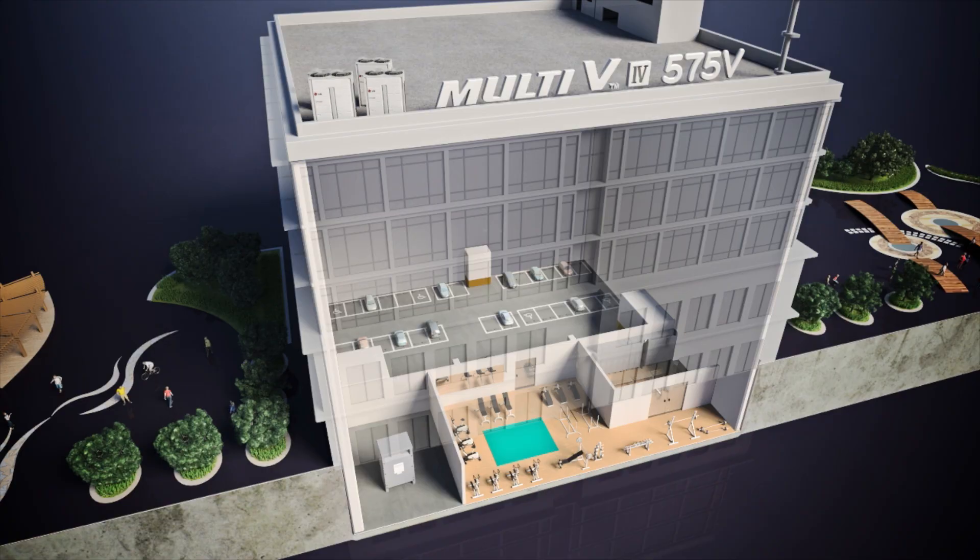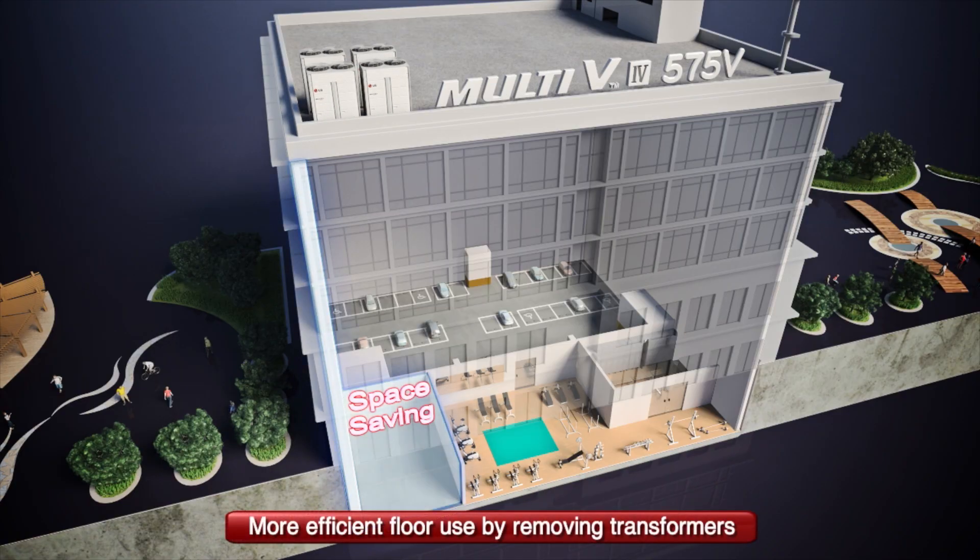With the LG VRF system taking up a smaller footprint than a conventional HVAC system, we were able to save on space, which gave us more sellable space. It was really a win all around.